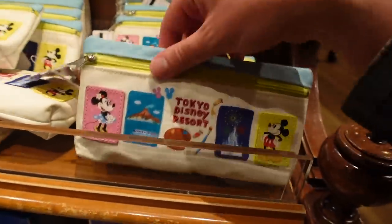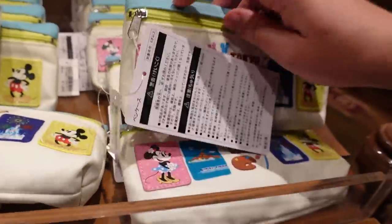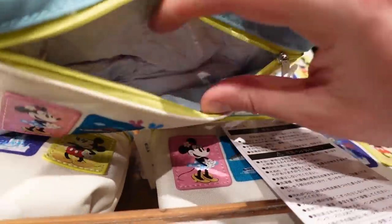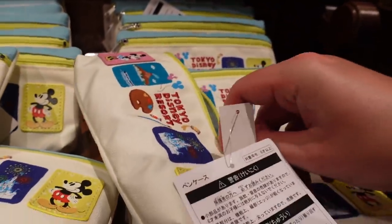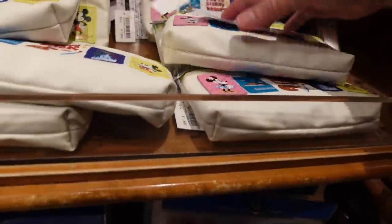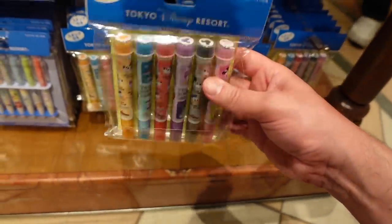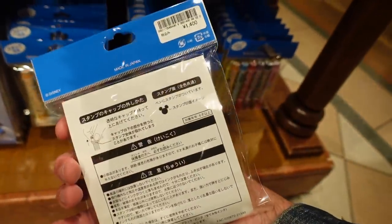These are nice — pencil case, Tokyo Disney Resort. 1600 yen. Little stamps and markers, those are fun, 1400 yen for those.